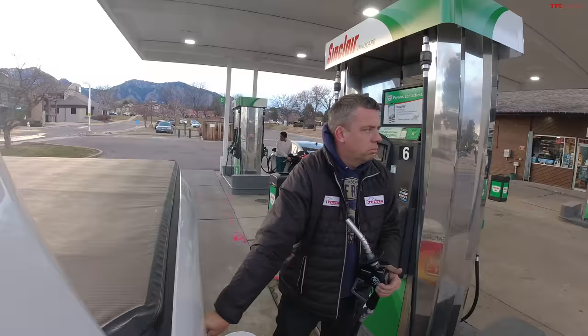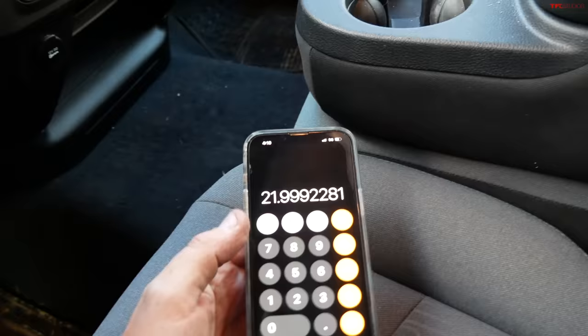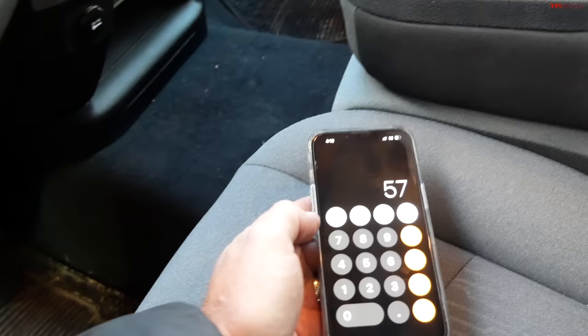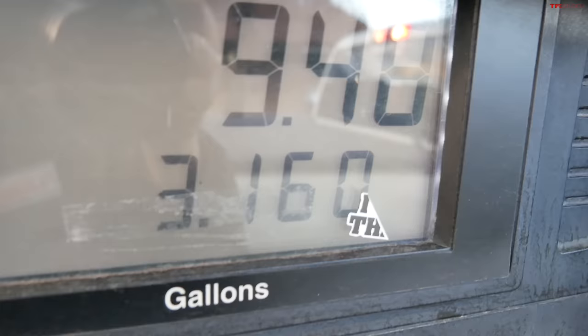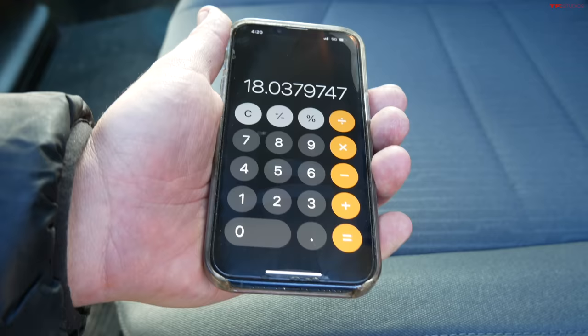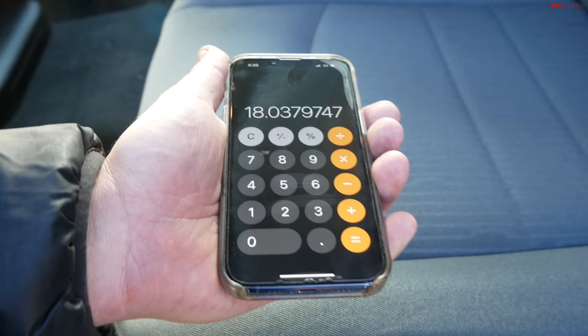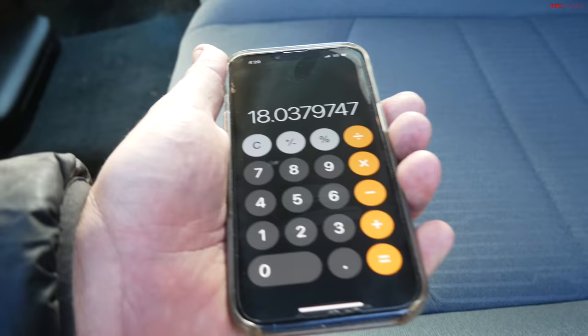The second loop is done. The truck is saying 19.9 MPG. Filling up reveals 3.160 gallons used over the same exact loop. That is a huge difference compared to the first run's 2.591 gallons. There were some wind conditions on the way in during the second run, but it's still a massive difference. Let us know what you think in the comments, and as always find everything automotive at TFLtruck.com.